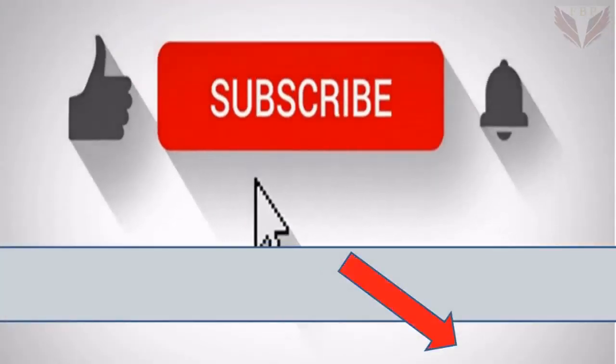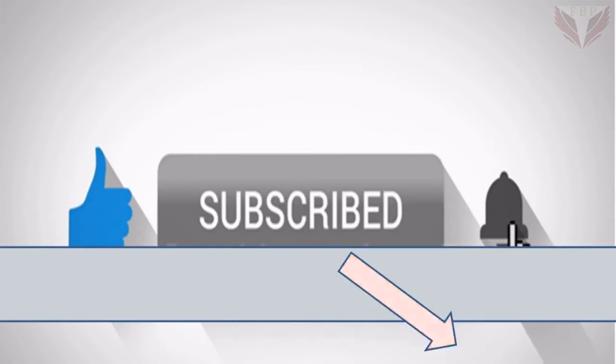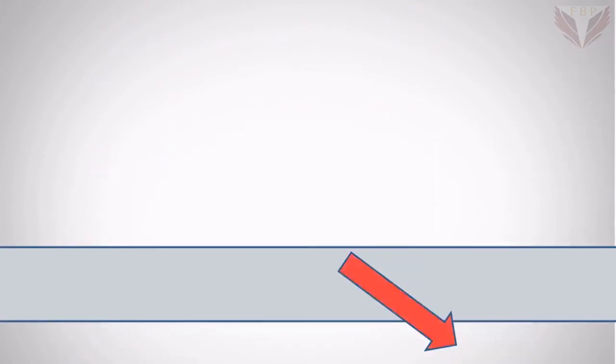Thank you so much for watching. Please leave a comment below, don't forget to share this video and subscribe to our channel. Please click the bell icon to be notified whenever we publish a new video.